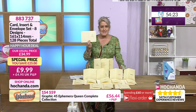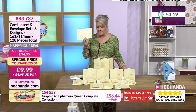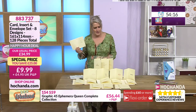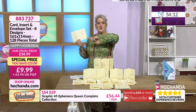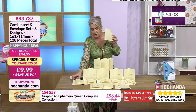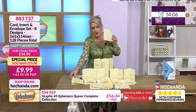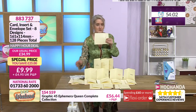Is 128 divisible by three? Because if you've got 128 pieces and there are three elements — your card, your insert and your envelope — then obviously that's the number of cards you're going to be able to create with these. But we've got a few odd ones, so don't guarantee the maths we're giving to you.